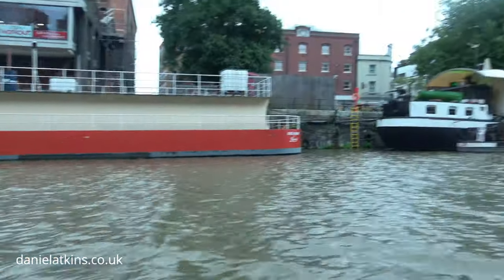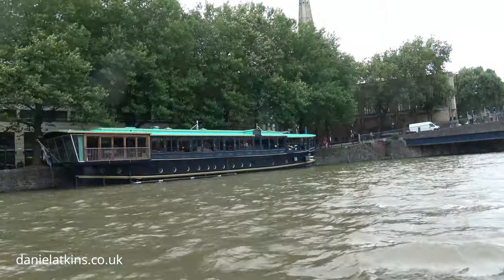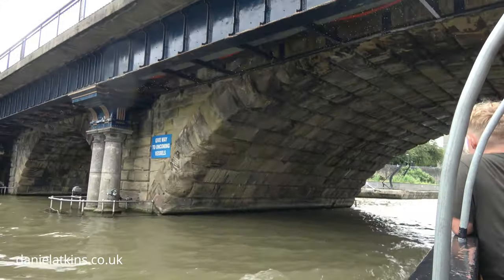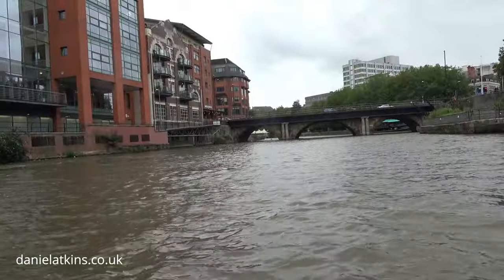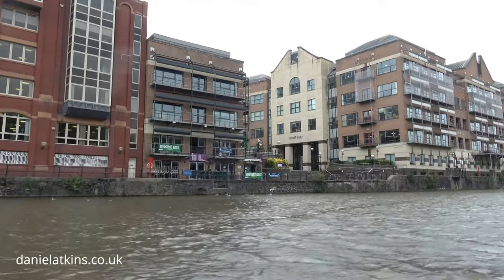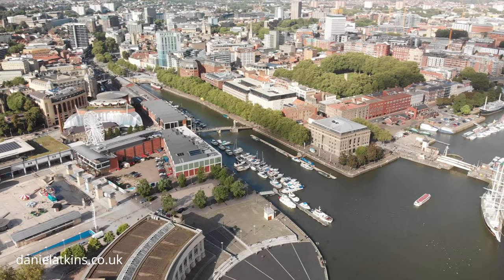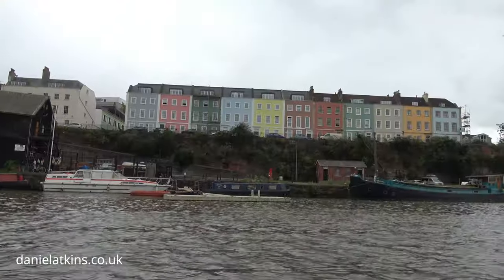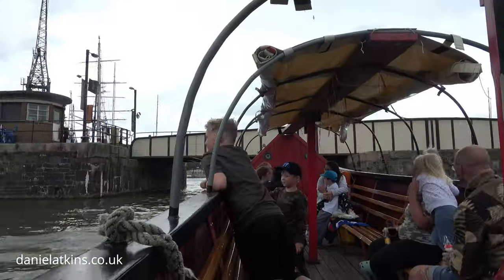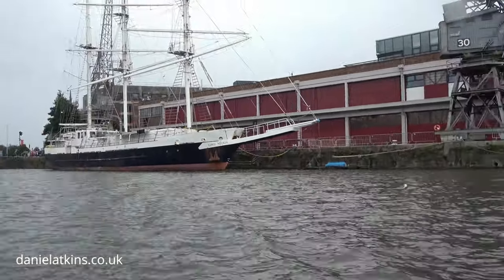Many warehouses survived today and some are being converted into apartment blocks, but many have been demolished as part of the regeneration of the area. Since the 1980s, millions of pounds have been spent regenerating the harbour side. The harbour is now a tourist attraction with museums, galleries, exhibitions, bars, and nightclubs.